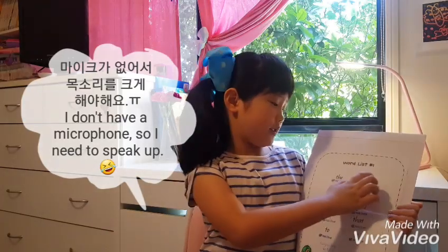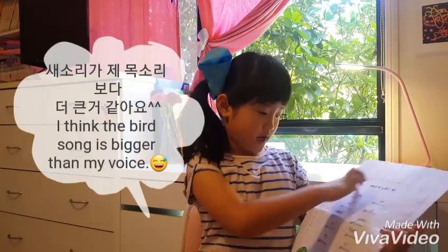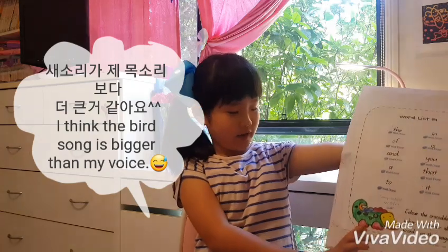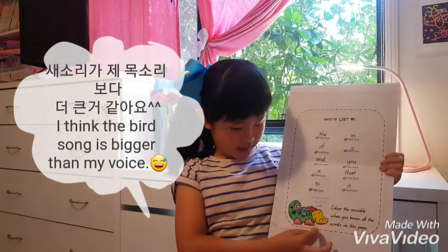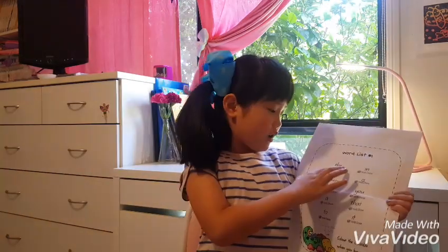So this is my first homework. These are some words, and this crocodile is really funny because I drew it when I was in prep. It was really funny because I put some red lipstick and I didn't know what to do, so I just left it that colour. And then these are all the words.